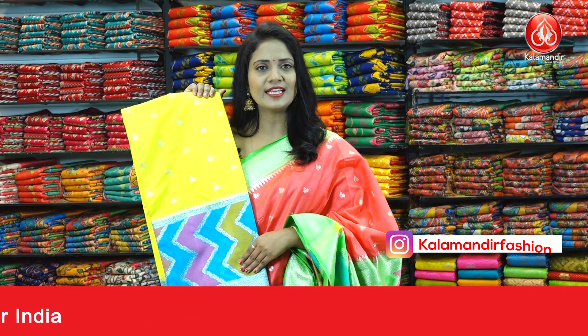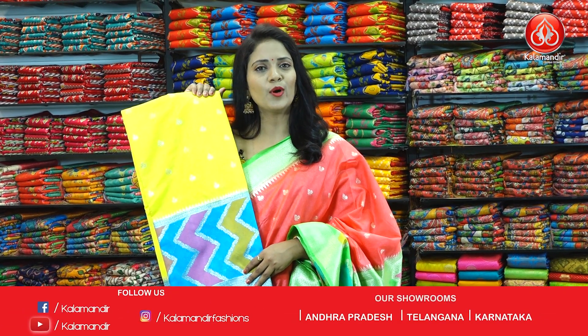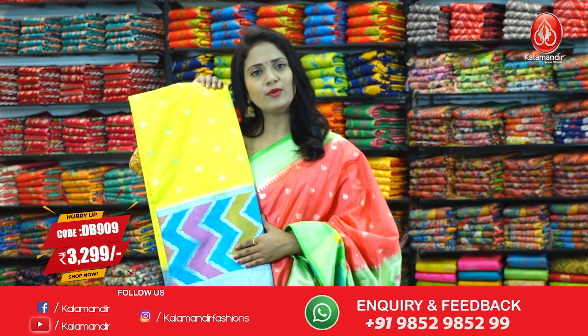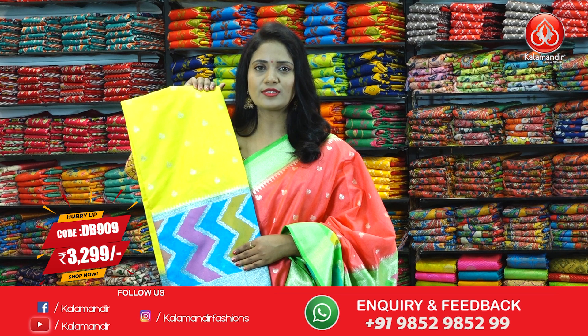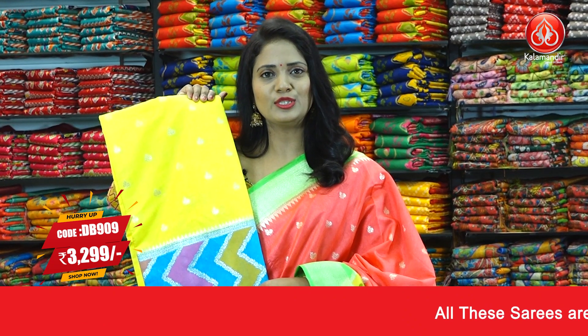The last sari in this collection — yellow and sky blue color combination. All over body has floral bitis. The border has multi-color zigzag blocks. The pallu also has the same multi-color zigzag blocks. The blouse is contrast plain with the border. Sari code DB909 and price 3299.